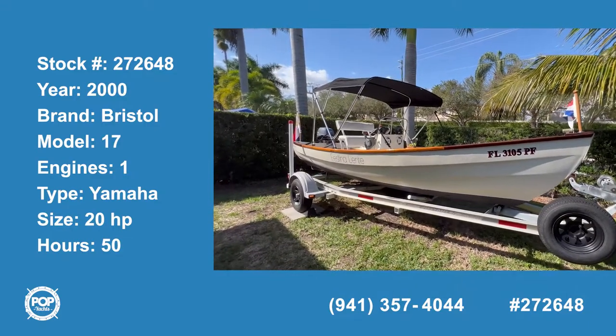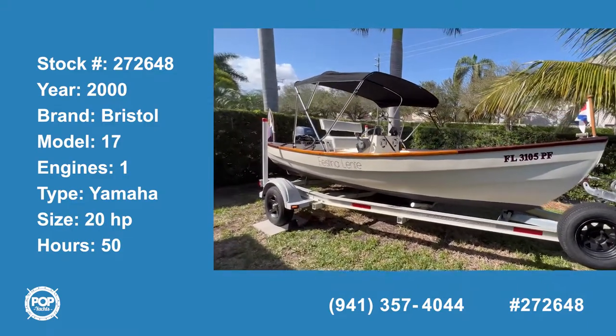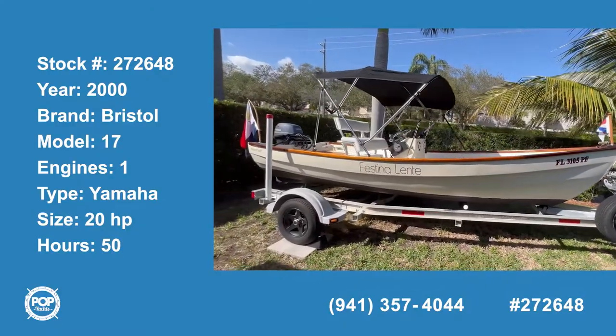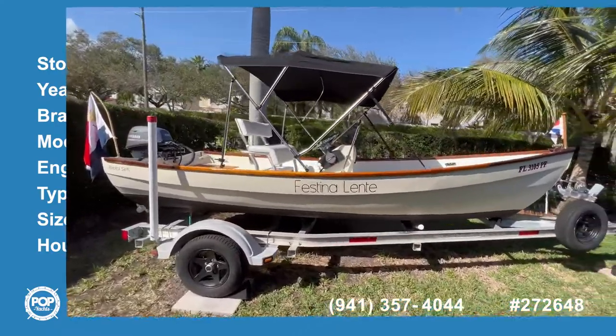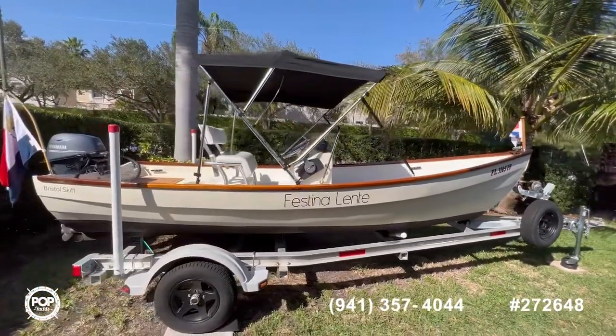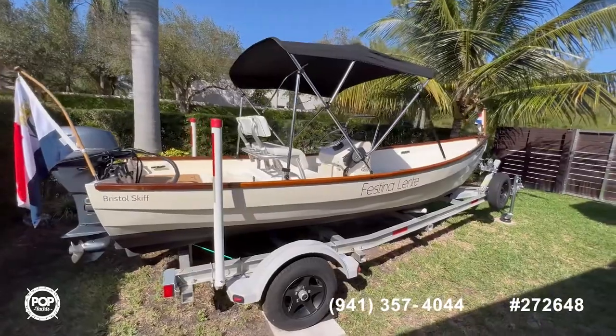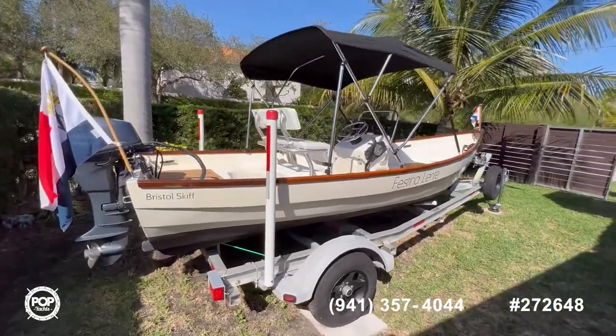Hi and welcome to the video tour of this 2000 Bristol Skiff 17. You can see this boat comes with a beautiful line — it also includes the Bimini top and trailer. The engine comes with a tilt and trim function. Let's jump inside and see how it looks.